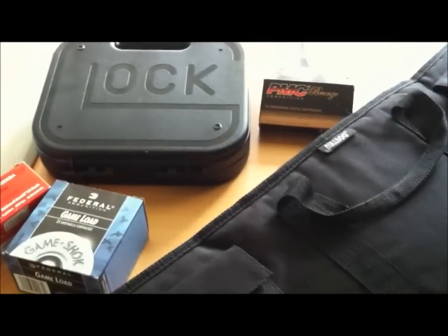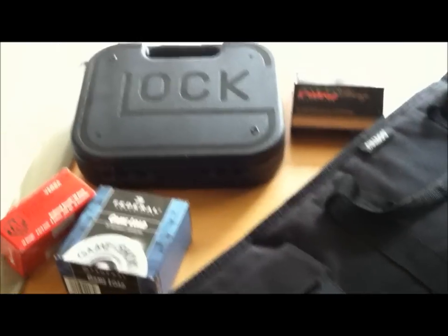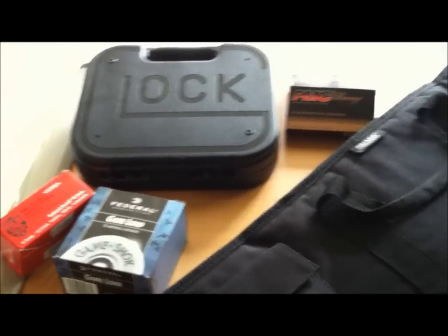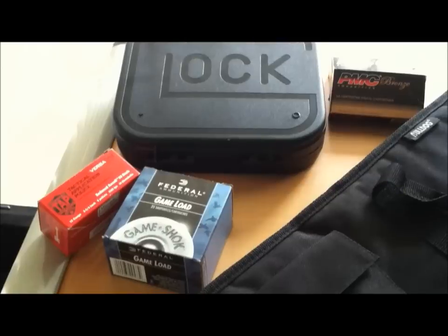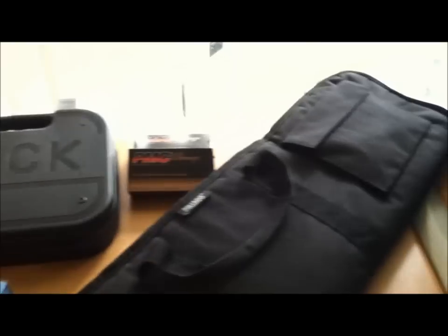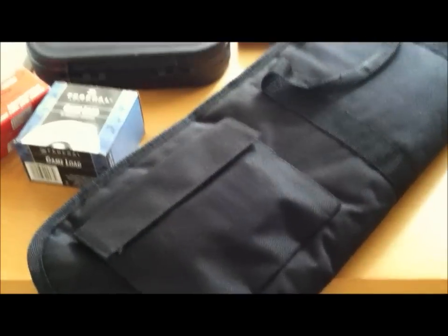Hi everyone, it's Seattle here, doing this quick video for DimCad. He was asking what everyone else's shit-hits-the-fan arsenal may look like, and I wanted to kind of go over what I have in my arsenal, just to give him a quick look.